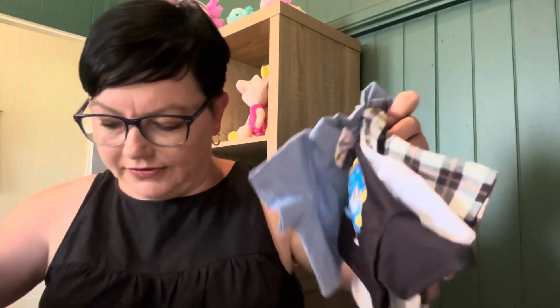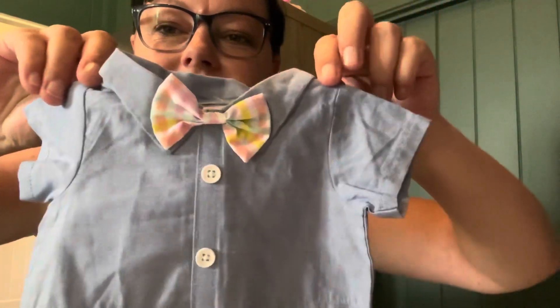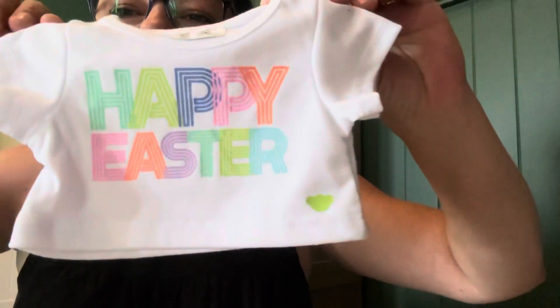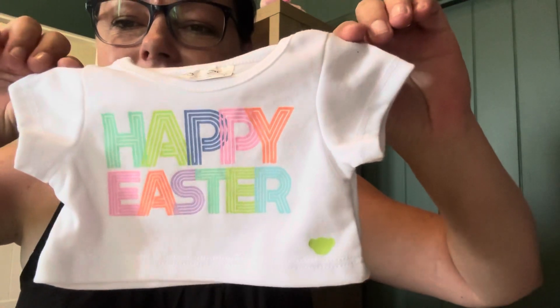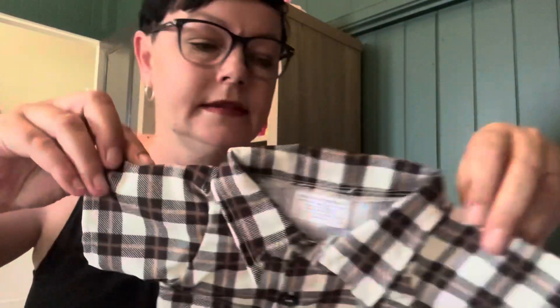Now onto the stuff I bought online — a whole bag of stuff. I got this little Easter shirt, so cute. I got that one and I got this little Sonic t-shirt, and I also got a pair of shoes to go with that. And then this little Happy Easter t-shirt, so nice and colourful. And then I got this little plaid shirt.